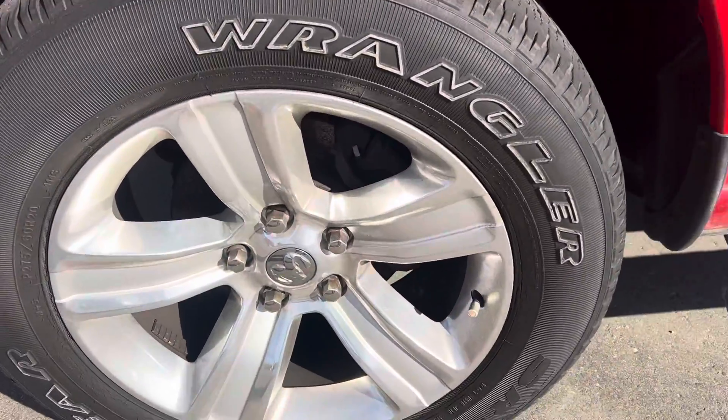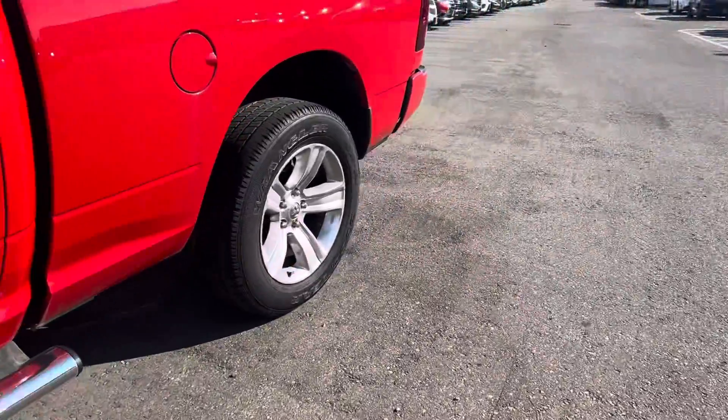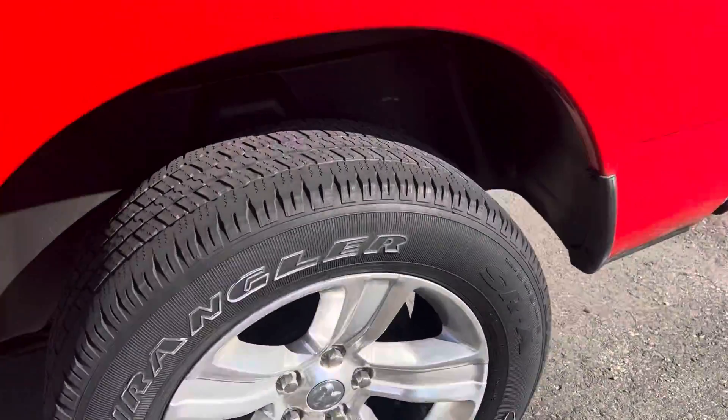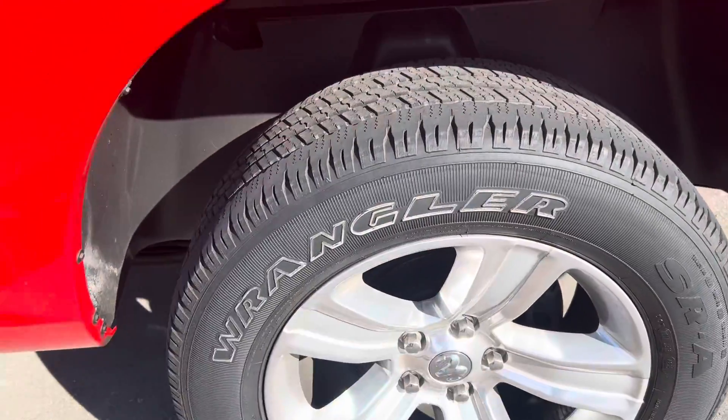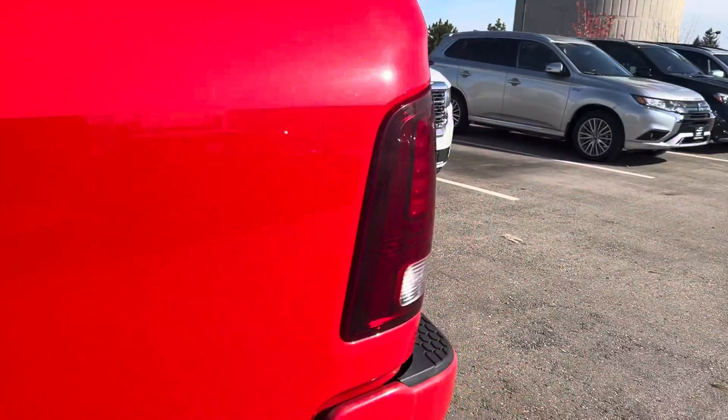As you can see, the rims look beautiful, still some good tread on the tires — we will run it through safety though to make sure they pass. No dents, no scratches you need to worry about, nothing major.